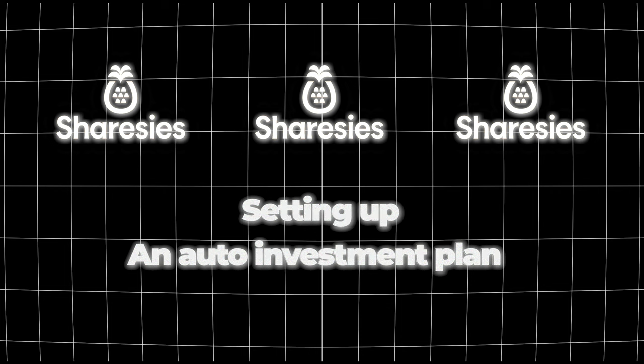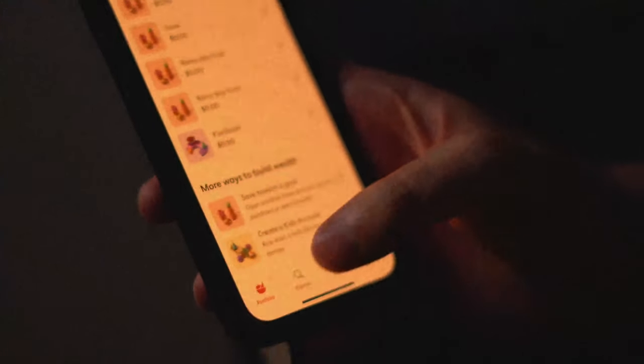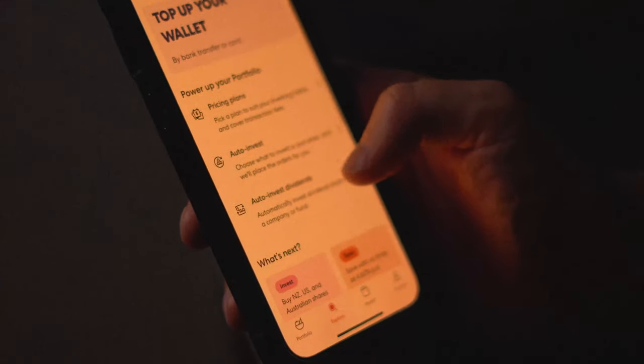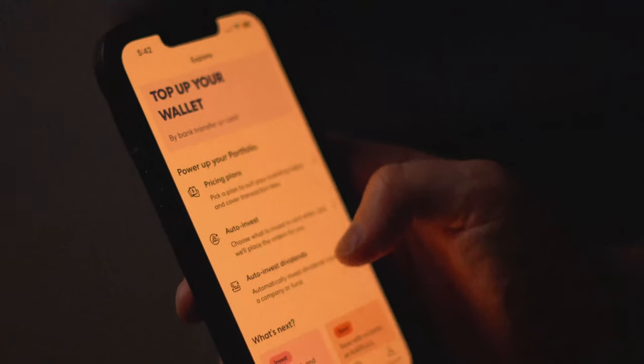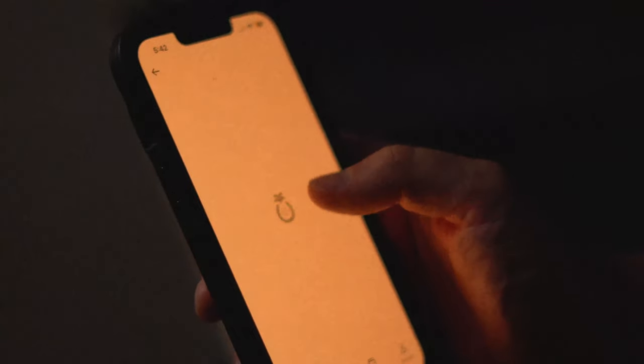The third strategy is setting up an auto investment plan. Sharesies lets you automatically invest a set amount every week, fortnight, or month into a particular company. Your Sharesies profile has a unique account and reference number, so you can set it up as a saved payee in your mobile banking app — for example, automating transfers from an ANZ bank account into your Sharesies wallet, which then auto-invests into a specific company.